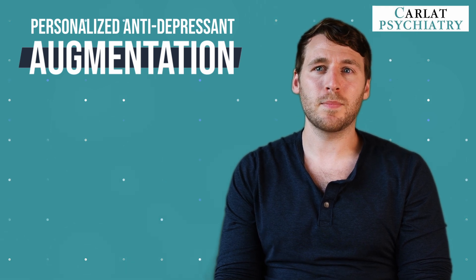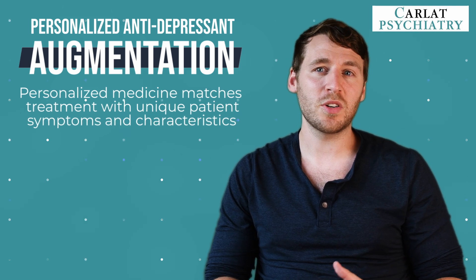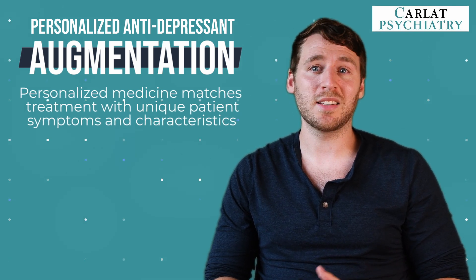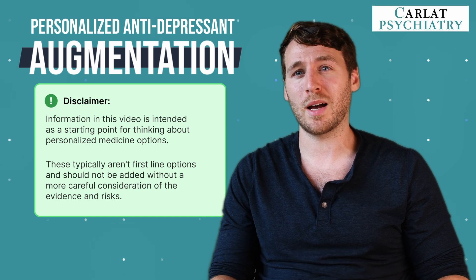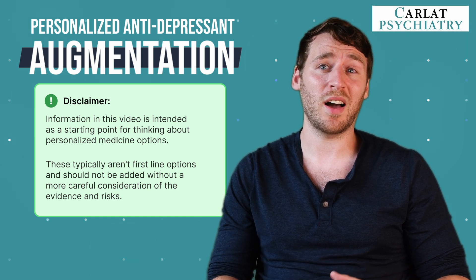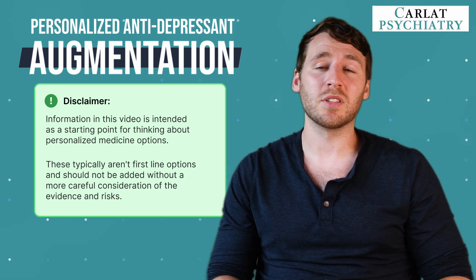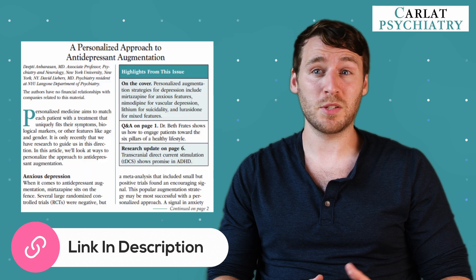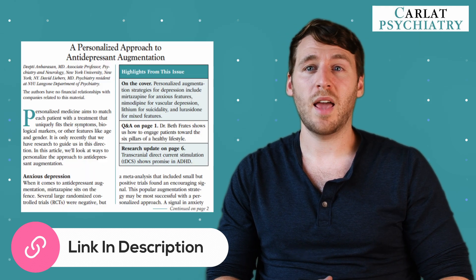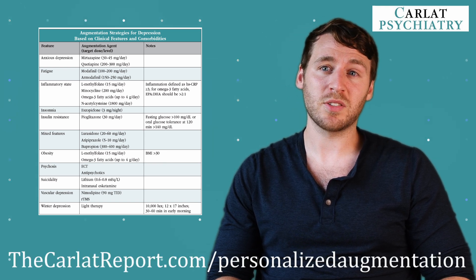The idea behind personalized medicine is that it matches patients with treatments based on their unique symptoms and characteristics, and research can help guide us towards personalized approaches to antidepressant augmentation. The info in this video is intended as a starting point for learning more about these options, because these strategies often involve higher risk medications than our standard treatment, and they shouldn't just be thrown on without careful consideration of the evidence and the risk. I'll give a super brief overview of some potential strategies — for the full article, check out the link in the description, and for a helpful chart, go to thecarlatreport.com/personalized-augmentation.